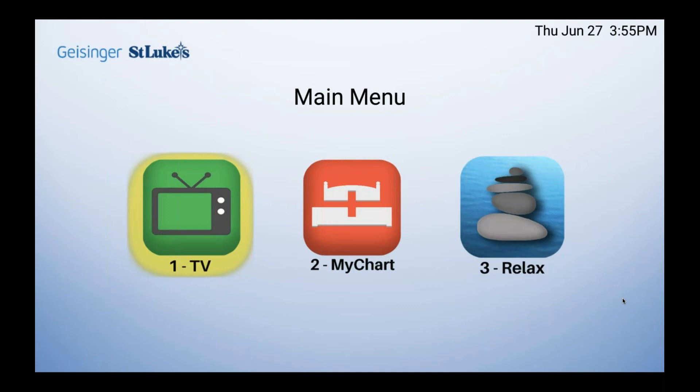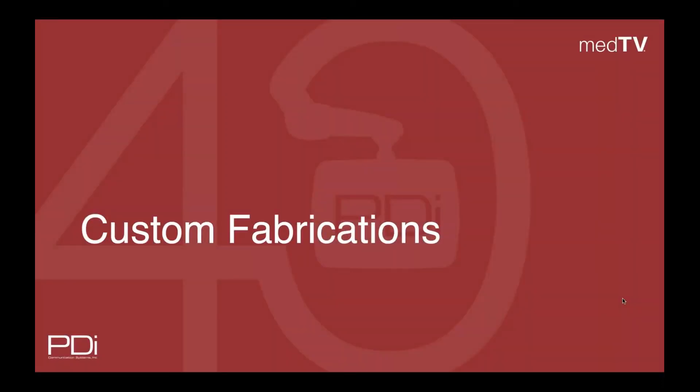PDI also works with the leading interactive patient software system providers to turn your patient TVs into full healthcare interactive systems. As an American manufacturer located in Southwest Ohio, we have the experienced workforce to meet your unique needs for precision quality parts, some with antimicrobial properties.